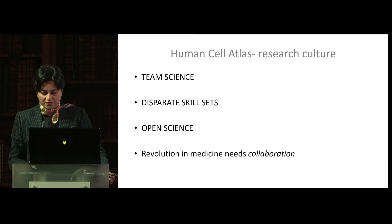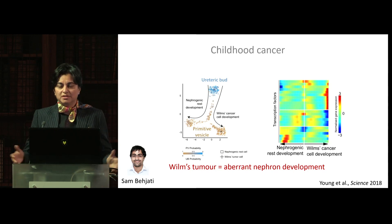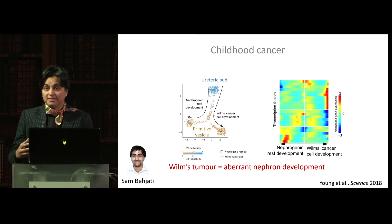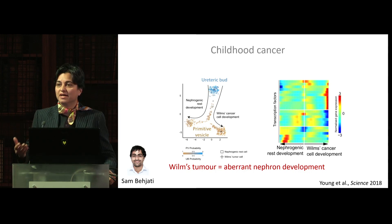I'm going to show you examples of how we've achieved this. In our studies of the human kidney, we worked in team science fashion with Sam Bejati, who was leading work on Wilms' tumour. We were able to use the development atlas to pinpoint that Wilms' tumour was essentially aborting nephron development. In the manuscript, we show where all the cell types that could be the origin of these cells are. What it means is that there's a new way of thinking about treatment — we could actually induce nephron differentiation rather than necessarily cytoreductive chemotherapy, which has adverse effects.